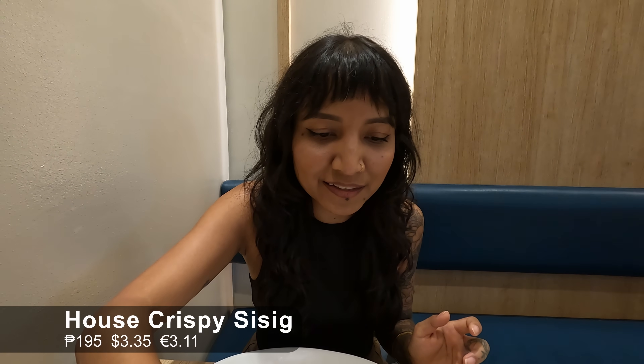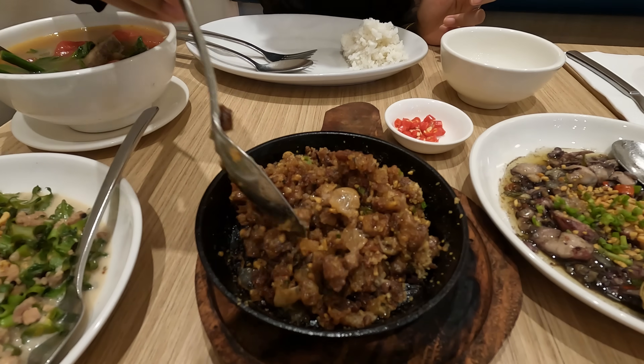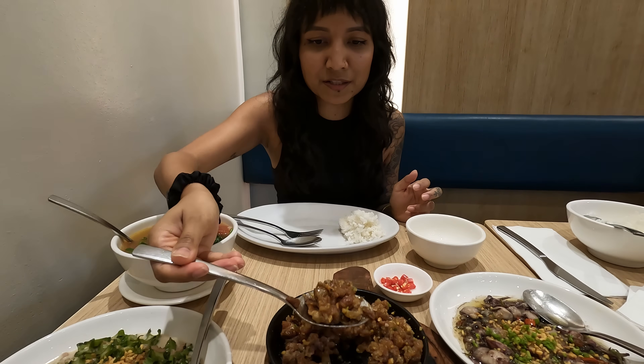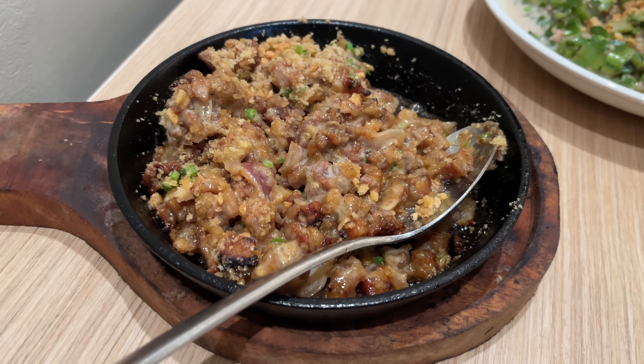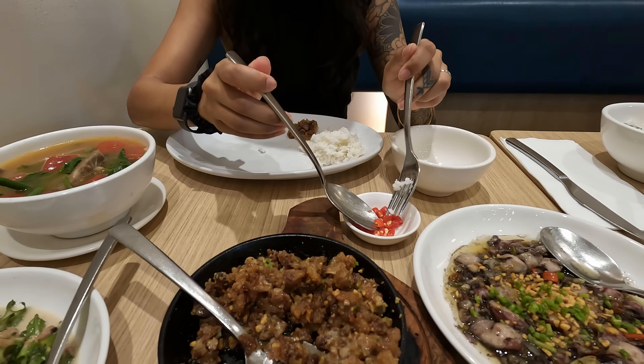I'm really excited to start with the crispy sisig. It's still hot because of the little cast-iron pan. We've had sisig before, so I'm very curious to see what this sisig is like. That crispiness is out of this world — it's so good. That's possibly the best sisig I've ever had.